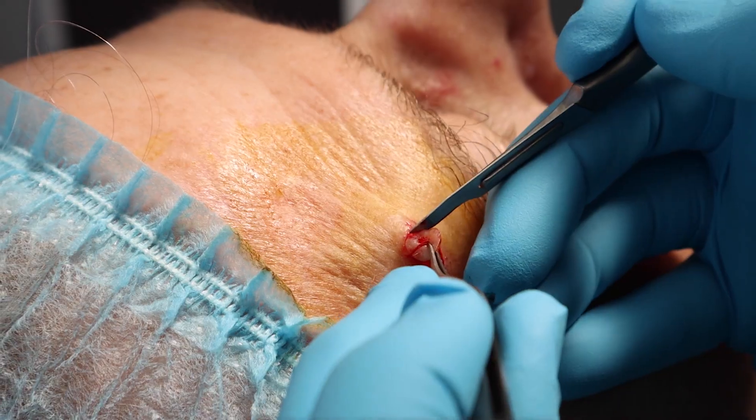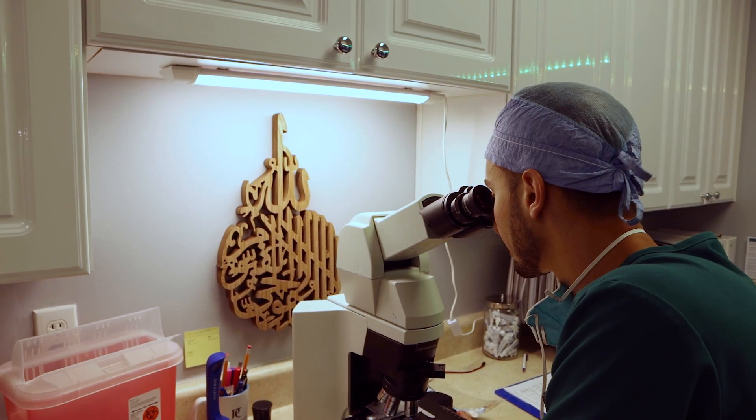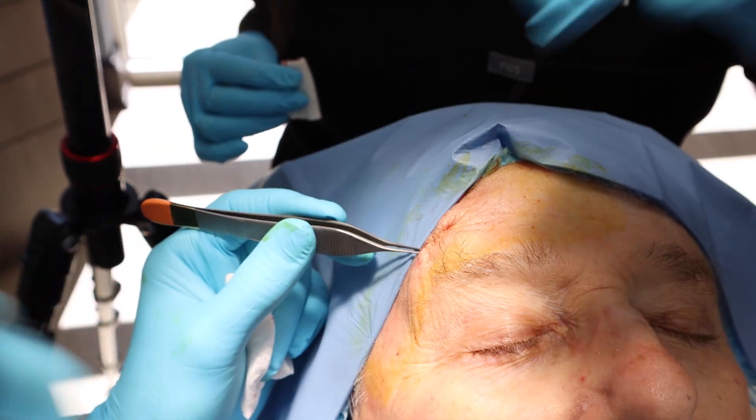Do you see a lot of basal cell carcinoma in your clinic? All the time — it's very, very common. Many times we treat it surgically, meaning we cut it out, we stitch, we do something called Mohs micrographic surgery, where we remove it and test the pathology in the office in the same appointment, and do the reconstruction after — all in one appointment. However, surgery is not the best route for everyone, and not what everyone wants. A lot of times people ask for a non-surgical treatment.